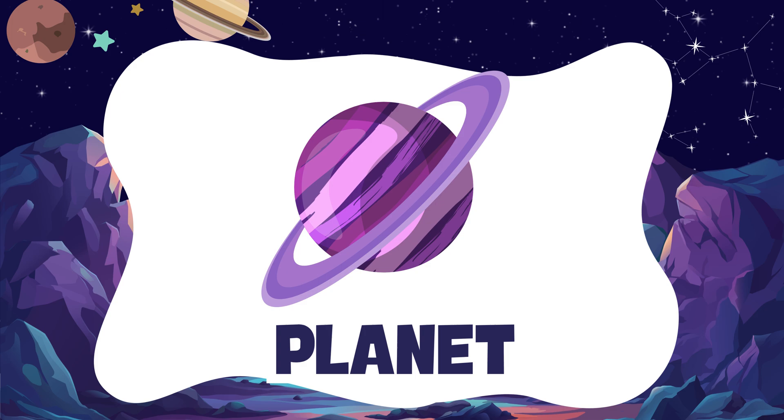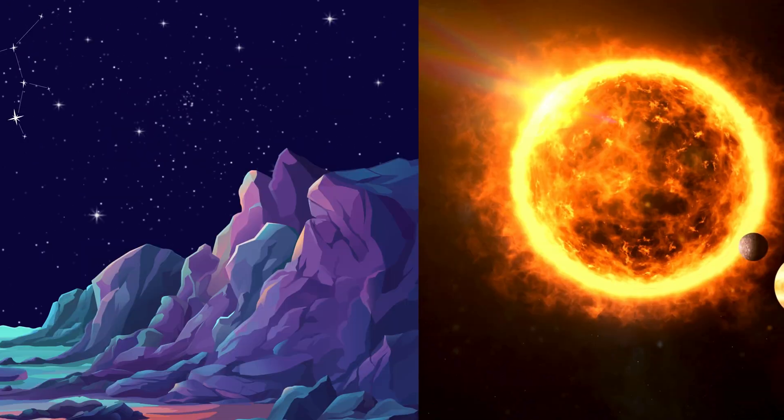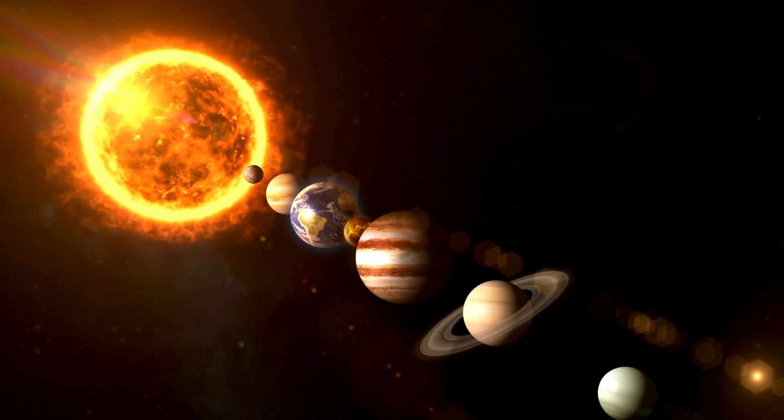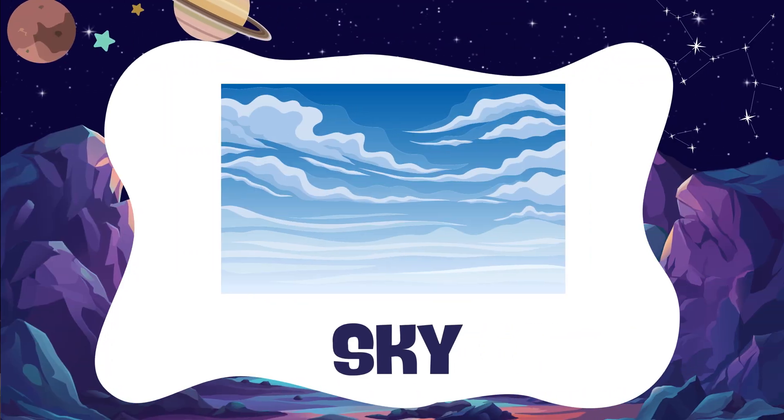Planet. A planet is a big, round world that goes around the sun. Sky. The sky is blue in the day and dark at night.